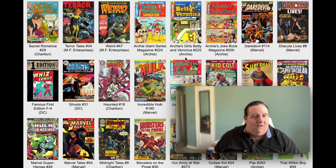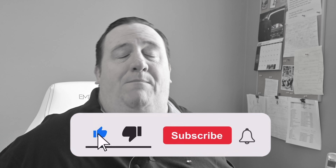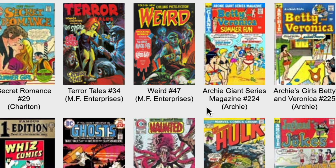Let's move to the next row here. I sorted it by publication date, so this is the order that the books came out, not in alphabetical order. We have A Secret Romance and Terror Tales 34. Very interesting.